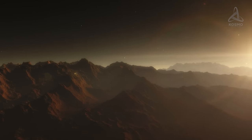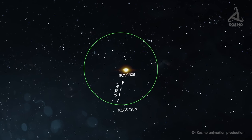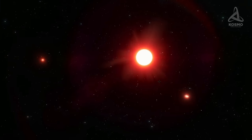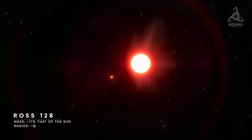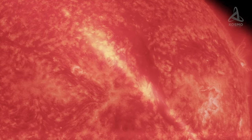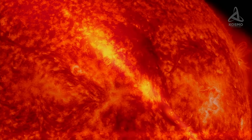Quite like most exoplanets we know of, Ros 128b is located quite close to its host star. The distance from it to the center of the system is just 0.05 astronomical units, or 20 times shorter than the distance between the Earth and the Sun. It takes the exoplanet slightly under 10 days to complete a full orbit around its star. It is also thought that it must be tidally locked. Its host star's mass is approximately 17% that of the Sun, with the radius measuring around 0.2 that of the Sun. The star's surface temperature is twice as low as that of the Sun, at 3,192 Kelvin, and its luminosity is roughly 300 times lower. Ros 128b is a comparatively quiet star with quite stable luminosity and hardly ever flares up or emits stellar matter, so pernicious for all living things.